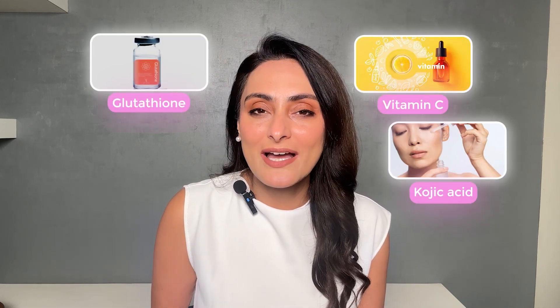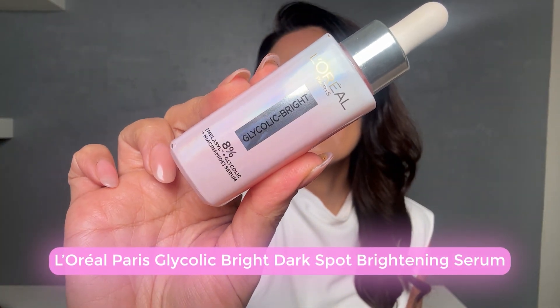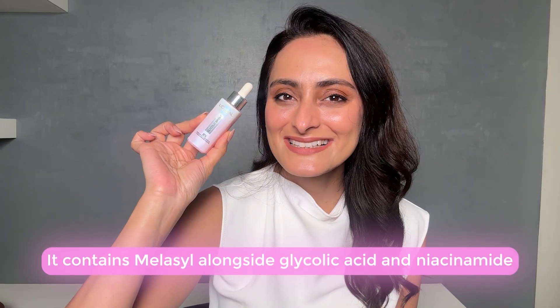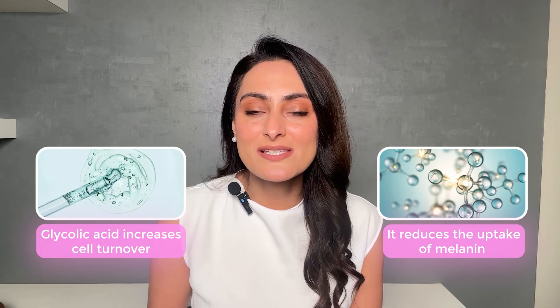Melasil has been tested and compared to other skin brightening agents. There is a study which looked at its efficacy compared to ingredients such as vitamin C, kojic acid, glutathione, and niacinamide. This glycolic bright dark spot brightening serum by L'Oreal Paris contains Melasil along with glycolic acid and niacinamide. Glycolic acid helps increase epidermal cell turnover while Melasil reduces the uptake of melanin, helping in early clearance of dark spots.